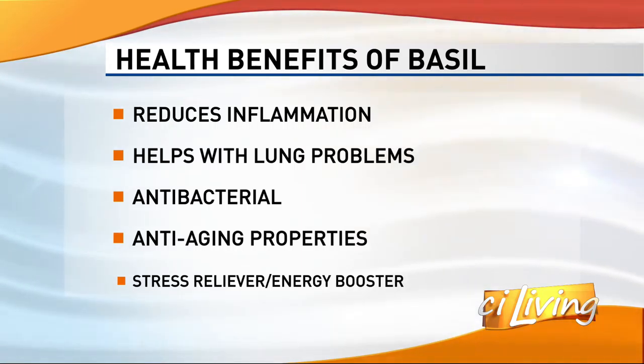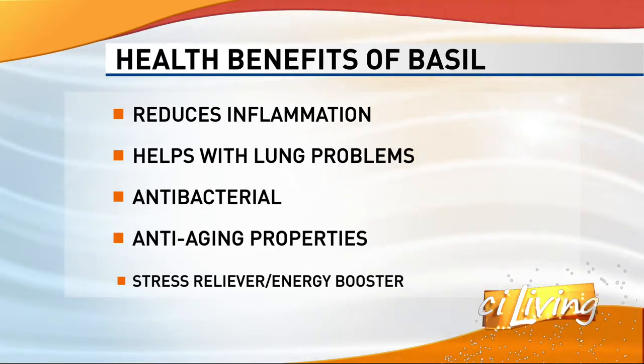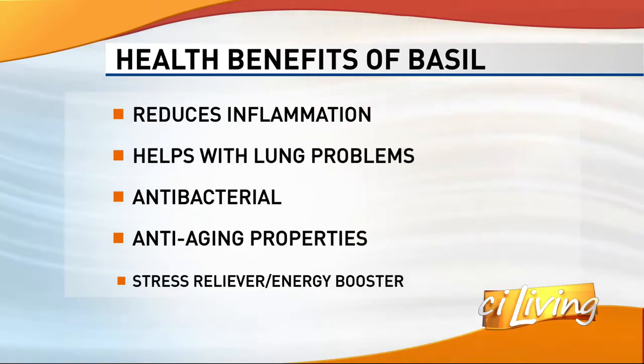Also anti-stress. And because it's the herb of opposites, it's also an energy booster. What does the herb of opposites mean? It means opposites — like love, hate, rich, poor, stress, energy. One cup of tea and I think you're good to go. You're covered for the day. But there isn't any caffeine in it, so it's worth a try — which is where the tea would come in handy.